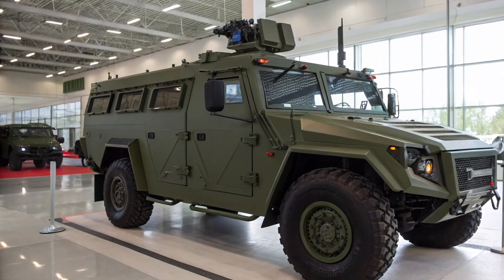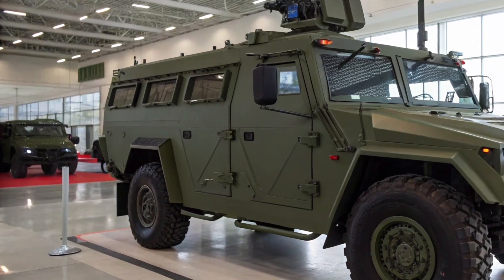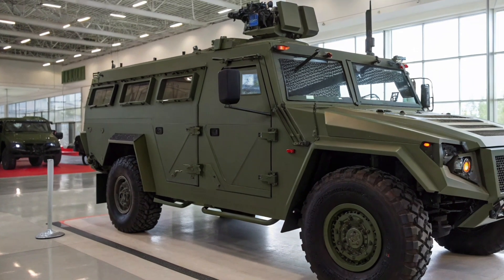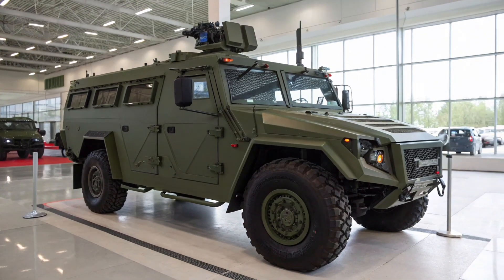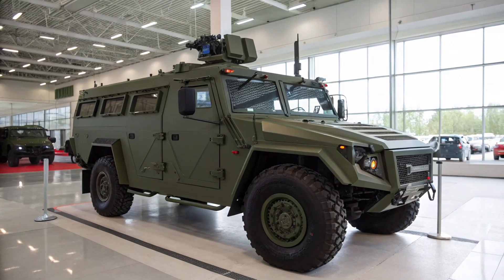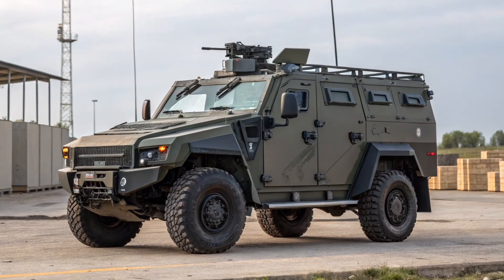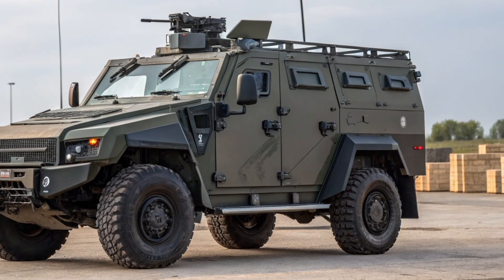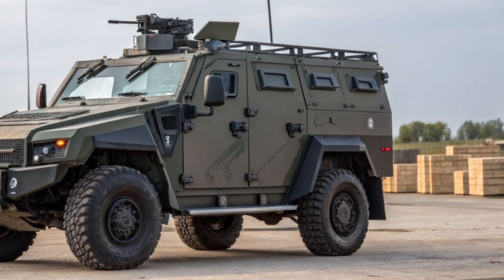Armor protection has been a crucial feature in its development. While the original Tiger offered limited protection mainly against small arms and shell fragments, newer variants like the Tiger M come with bolstered armor designed to withstand 7.62 millimeter rounds, light anti-personnel mines, and grenade shrapnel. The protection level generally falls under STANAG level 1 or 2.